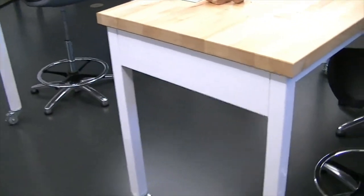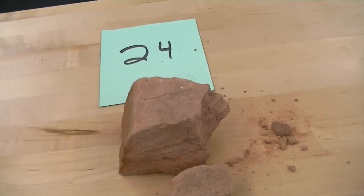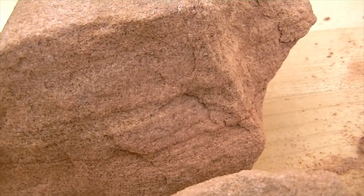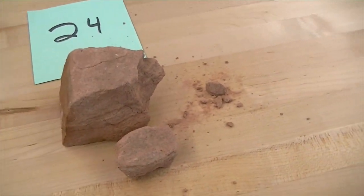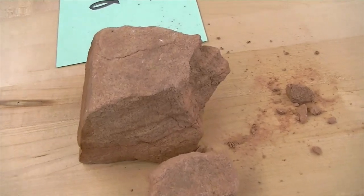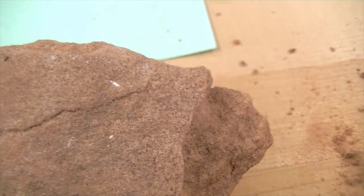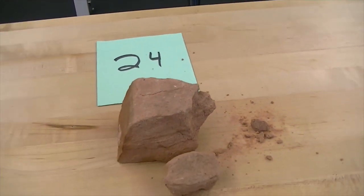Number twenty-four is a clastic or detrital sedimentary rock with a sand grain size — it's a sandstone. But we can't just call it sandstone because it has a unique red color. The red color is due to iron oxide, or the mineral hematite, and that's what gives it the red color. So we call this a hematitic sandstone. The very fine-grained sand was most likely wind-blown and was part of a sand dune — part of the Aztec or Navajo sandstones of the southwestern United States.